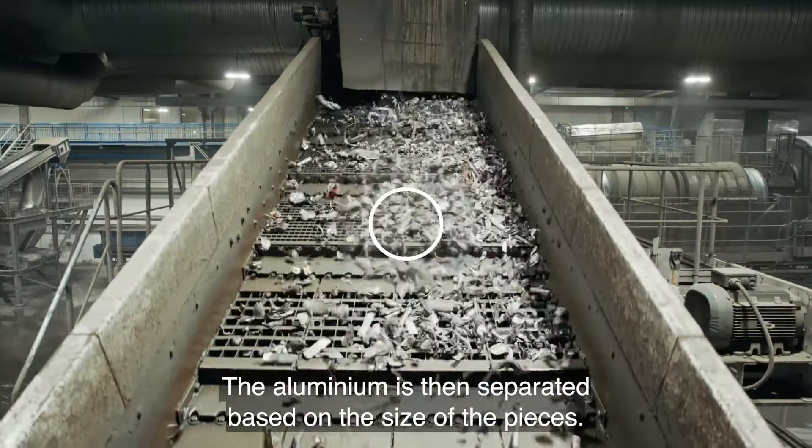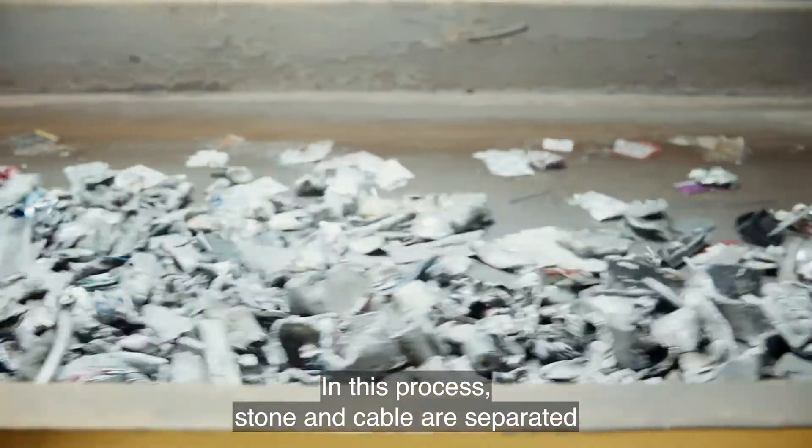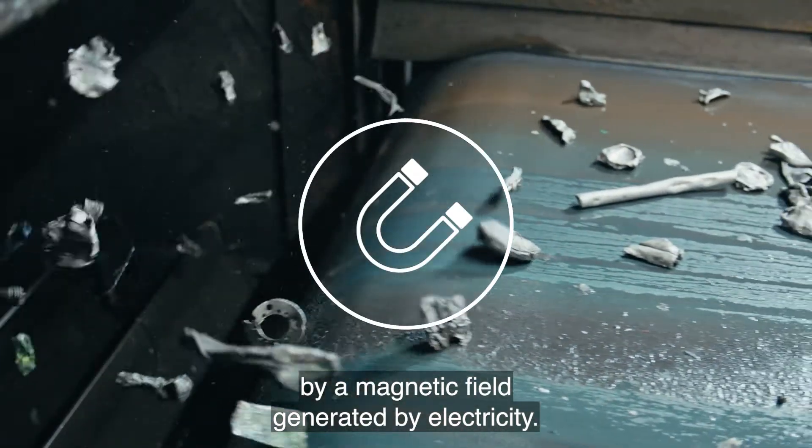The aluminium is then separated based on the size of the pieces. In this process, stone and cable are separated by a magnetic field generated by electricity.